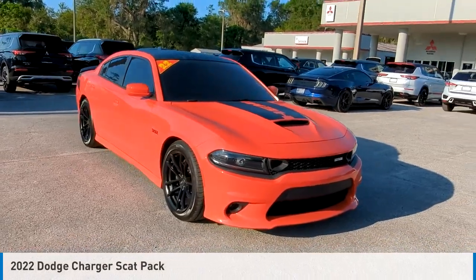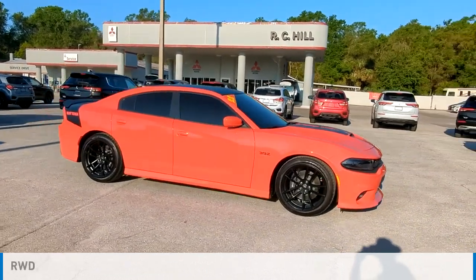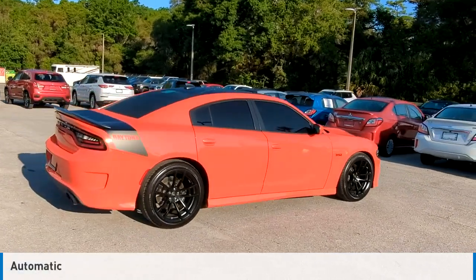You are going to love the 2022 Charger. This vehicle is powered by a rear-wheel drive, 8-cylinder, 6.4-liter engine, and comes with an automatic transmission.